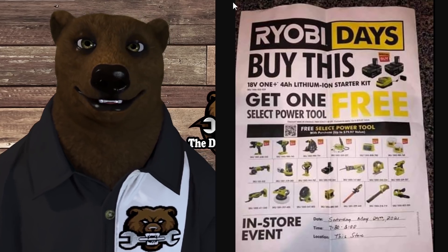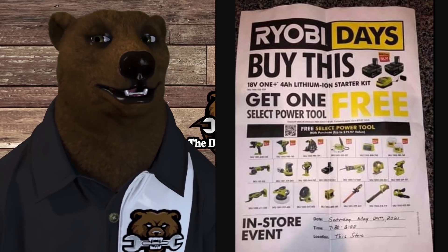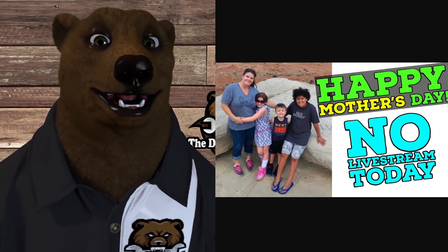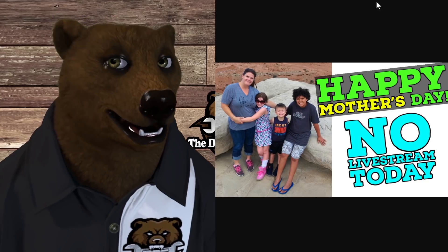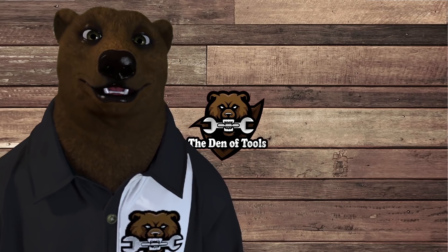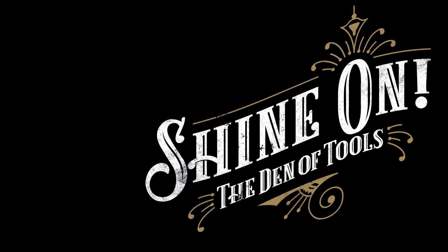We'll have to wait and see. Stay tuned here — make sure you subscribe because we're going to give you all the information on Ryobi Days, I promise you that. I want to be quick today because of course it's Mother's Day, so happy Mother's Day to all the moms out there. We love you a lot — you do a lot for us and take care of all of our cubs. No live stream tonight because I'm going to be spending some time with my missus. That's all the bear has for you today — stay tuned for more Ryobi Days news as we get it. You all take care. God bless, and as always, shine on.